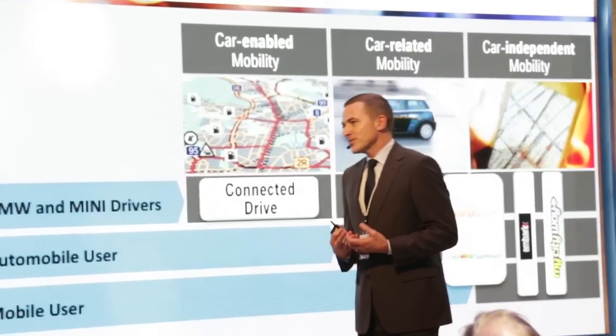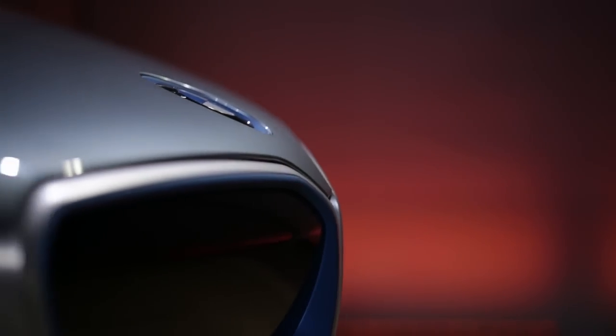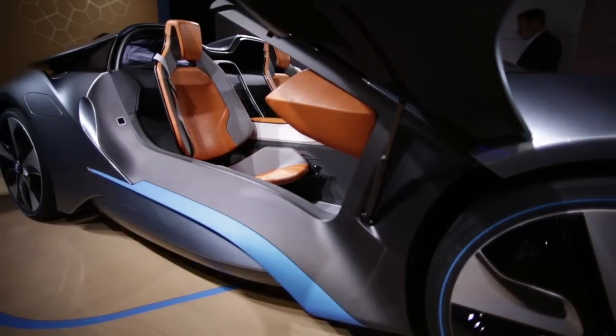With the BMW i8, the exterior provides the best aerodynamic value in the sports car segment because it's bionic — we learn from nature. When you take a water drop and let it fall, it always creates the same shape because that's the most efficient way to move through air. So you have a conic tail, and when you look at the i8, the greenhouse — the passenger compartment — actually becomes thinner toward the rear.